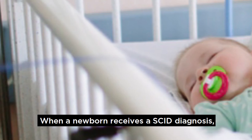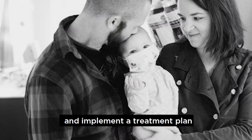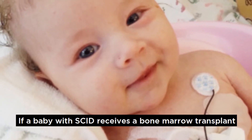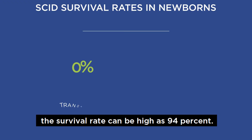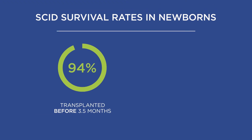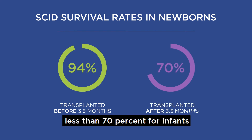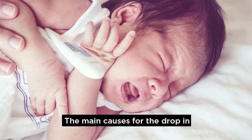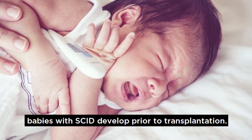When a newborn receives a SCID diagnosis, the healthcare team can develop and implement a treatment plan to protect the child from potentially fatal infections. If a baby with SCID receives a bone marrow transplant in the first three and a half months of life, the survival rate can be as high as 94%. However, the survival rate drops to less than 70% for infants who are transplanted after that age. The main causes for the drop in survival rate are serious infections babies with SCID developed prior to transplantation.